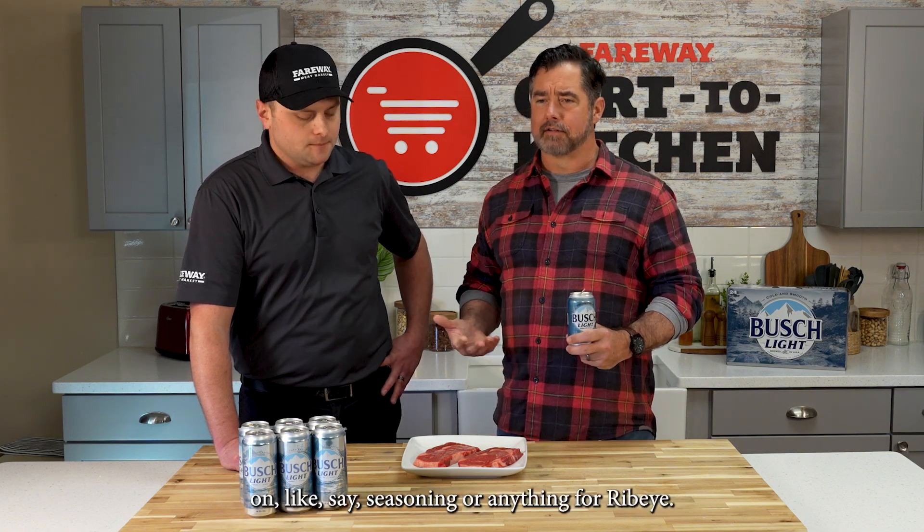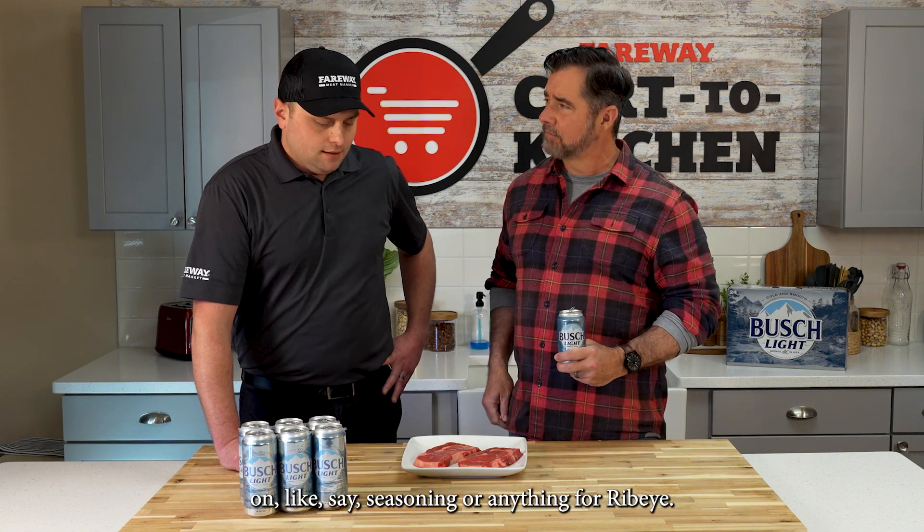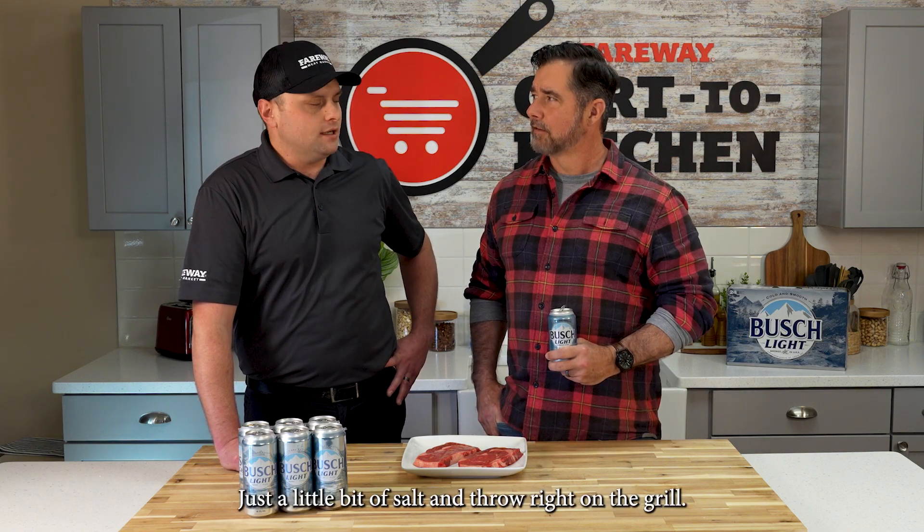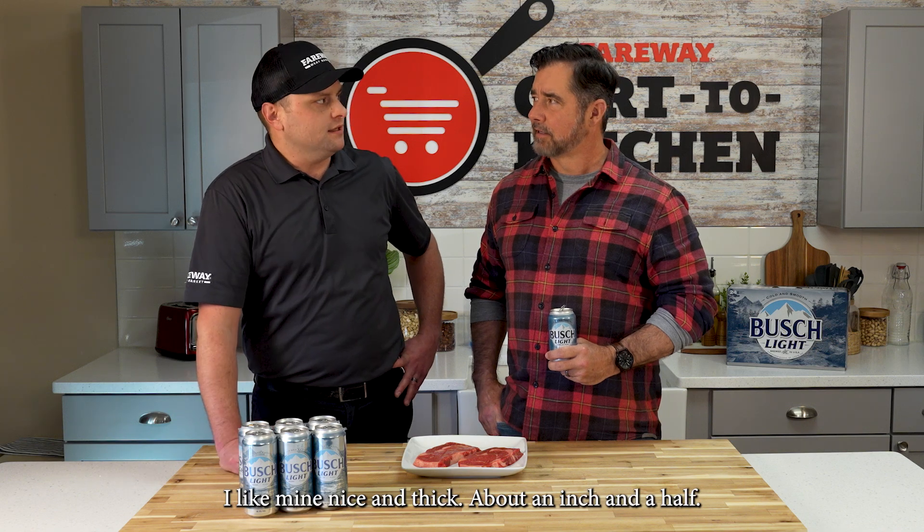Any recommendation on seasoning for a ribeye? Seasoning a ribeye, I don't do too much — just a little bit of salt and throw it right on the grill. I like mine nice and thick, about an inch and a half.